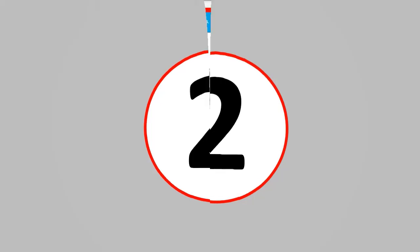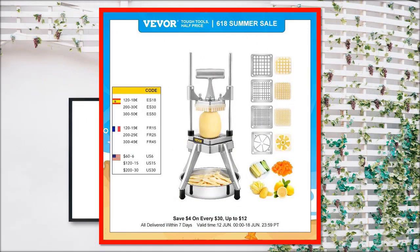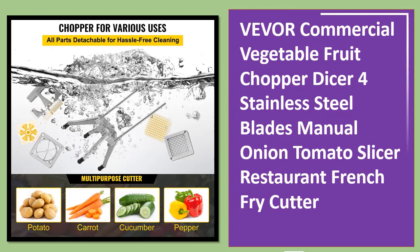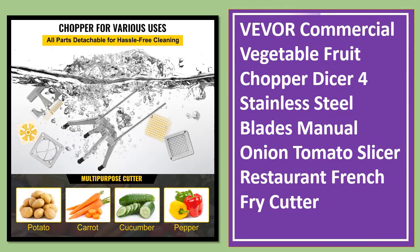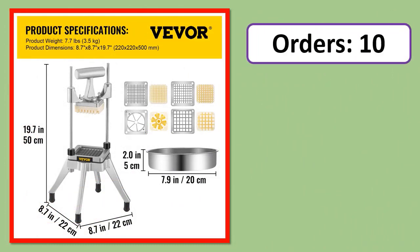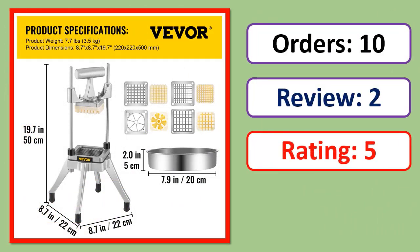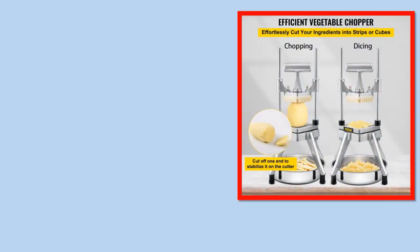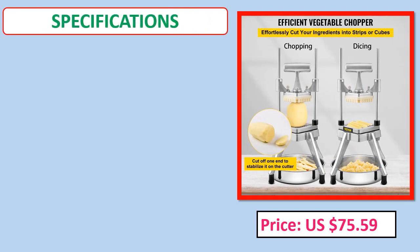Number two: Vevor commercial vegetable fruit chopper dicer with four stainless steel blades — manual onion tomato slicer, restaurant french fry cutter. Orders, review rating, percent of price, specifications.